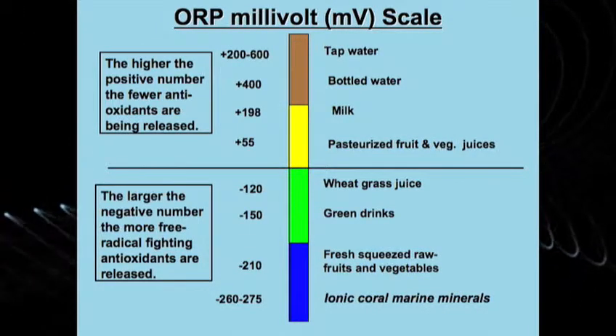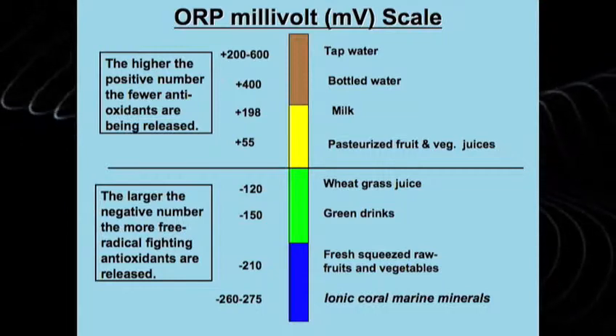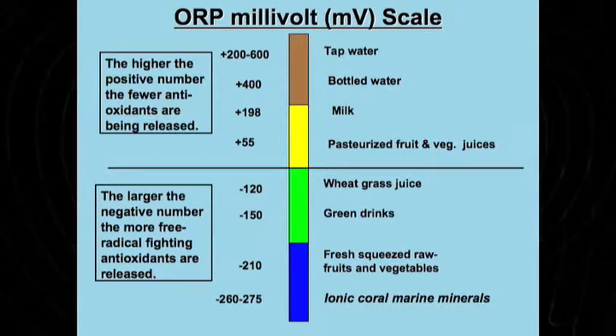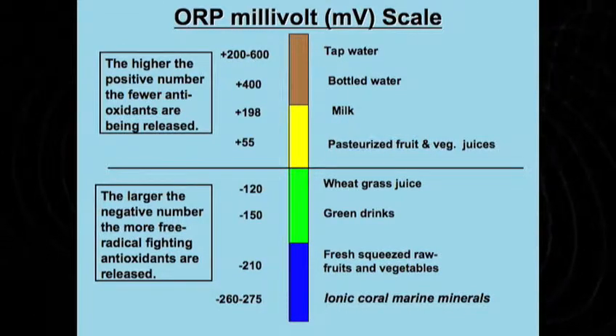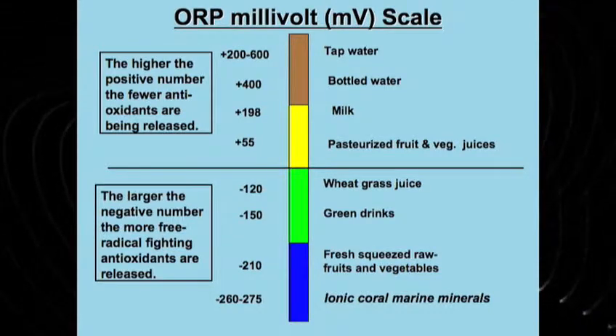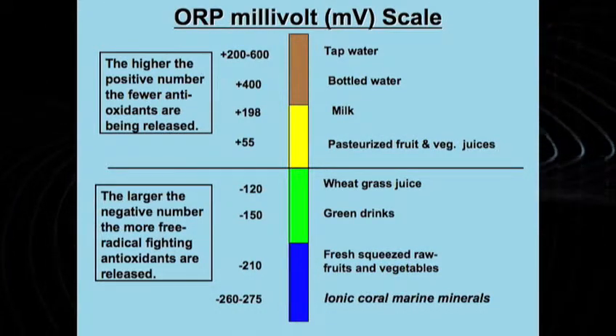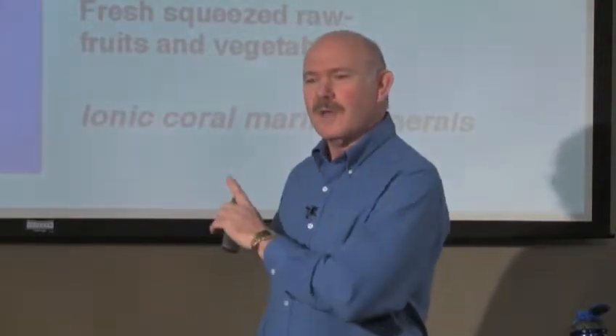You can see how the ORP scale goes down. Notice where bottled water is — did you know that 88% of all bottled water is nothing more than purified tap water? Then we get down into the negative numbers. Notice how this correlates with the acid-alkaline balance we've been talking about. Wheatgrass, green drinks, raw fruits and vegetables — we're getting into negative numbers now. And finally we get into the ionic coral minerals: negative 260, negative 275. This is powerful, this is unheard of. It means that when we put the sachets of coral into the water, it is going to release trillions of free radical-fighting antioxidants.